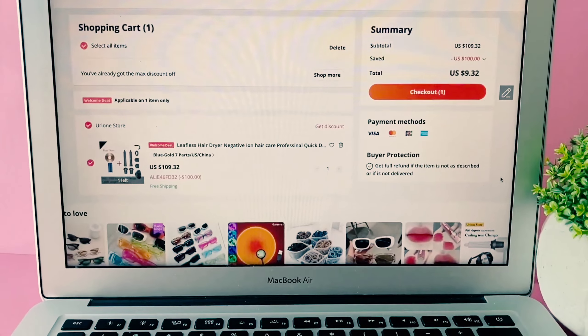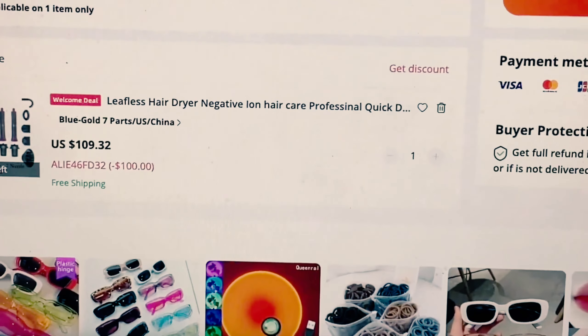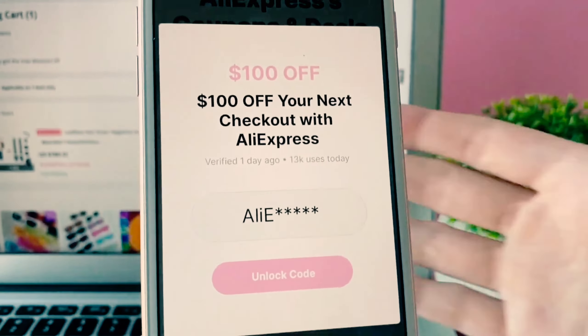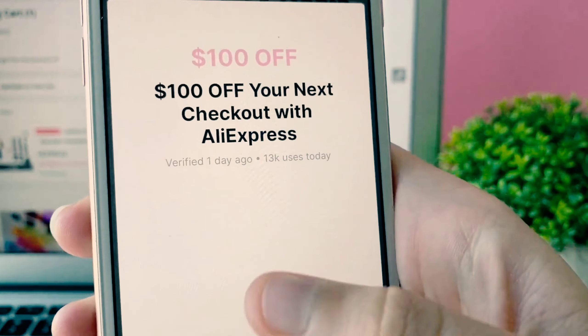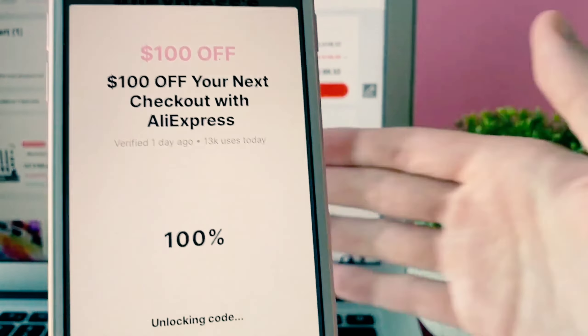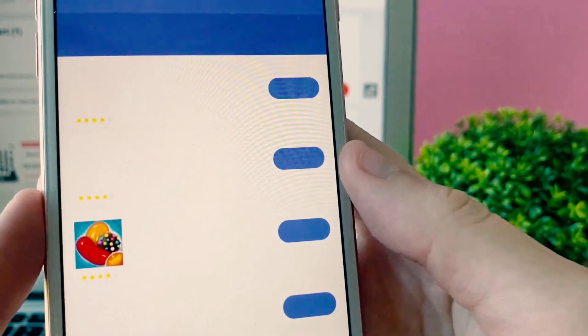We need to unlock those remaining last few digits. It created a unique discount code for me right here — you guys can't redeem that exact code because you get given your own unique one, but it's super easy to get. You just want to press 'unlock code' and it's going to start generating your unique discount code.